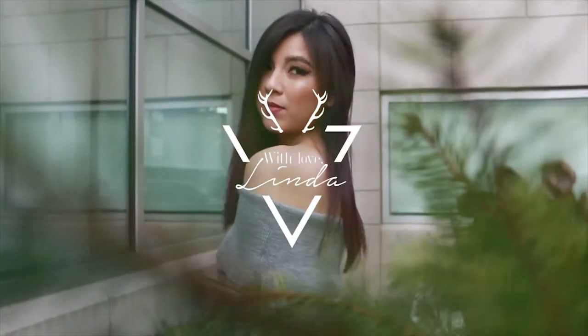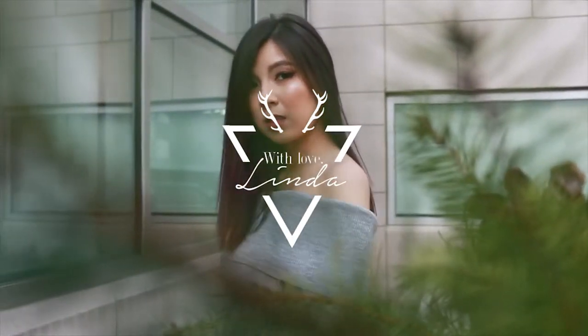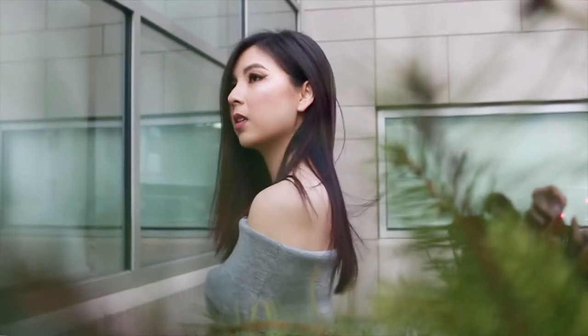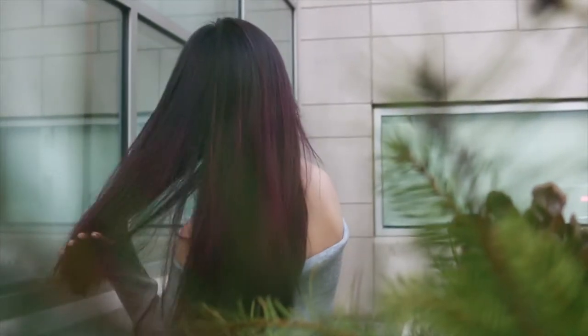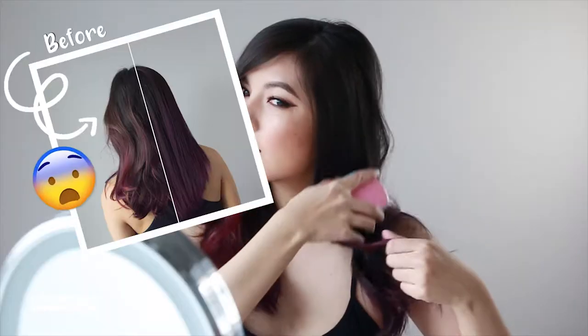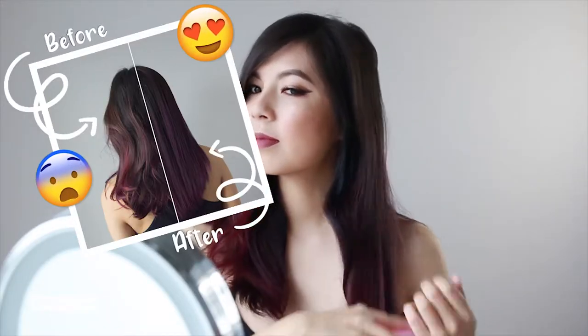Coming from someone who loves to color hair at least once a year, I know color maintenance can get pricey. Not to mention, if you're going for brightly colored hair, it's an even bigger commitment. So if you're looking to experiment with a new hair color or looking to make your current hair color last longer, you're at the right place. I have six hair hacks that will help you stretch the color and stop it from fading so fast.